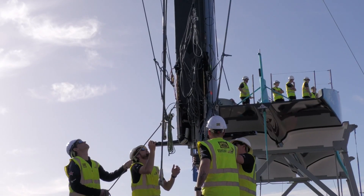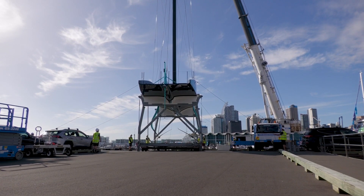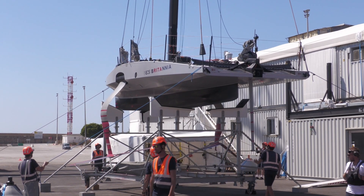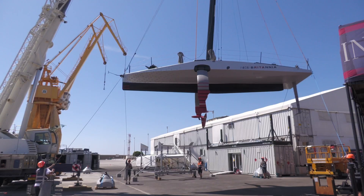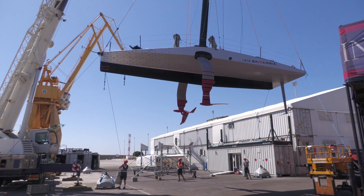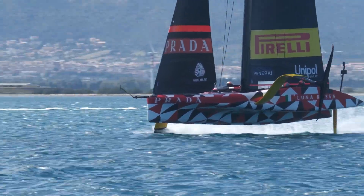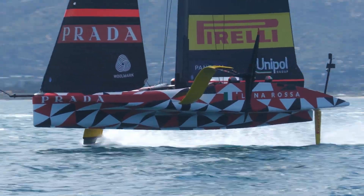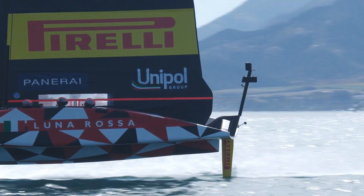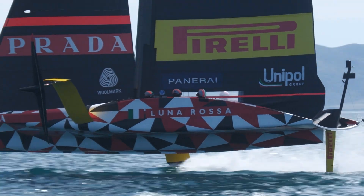With teams only allowed to build one AC75, the development work has been taking place on a smaller version. Under the rules, this has to be less than 12 meters long, hence the name LEQ12 — meaning less than or equal to 12. Some teams, like Ineos Britannia and Lunarossa Prada Pirelli, went full on with their LEQ12 designs and have spent a great deal of time testing and tweaking, and in some cases rebuilding.